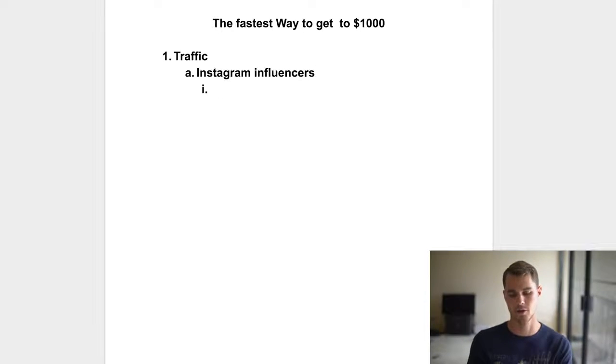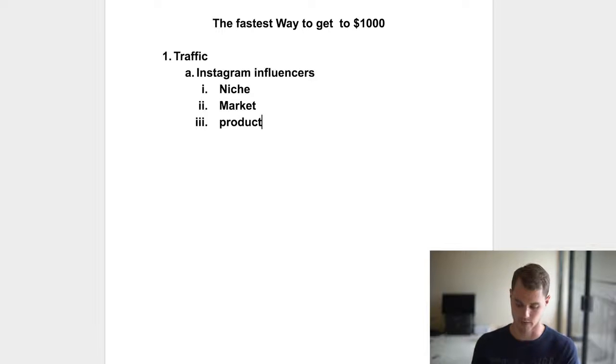The reason you're going to go with Instagram influencers and figure out your traffic by contacting these people beforehand is because they're going to tell you your niche, who your market is, what your product is, and most importantly, how to market it.